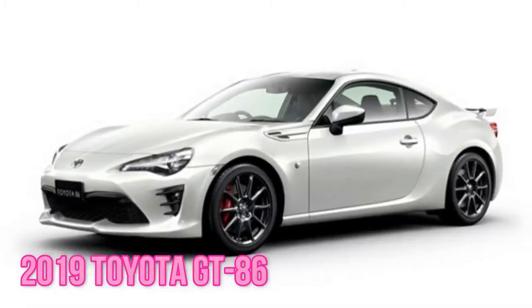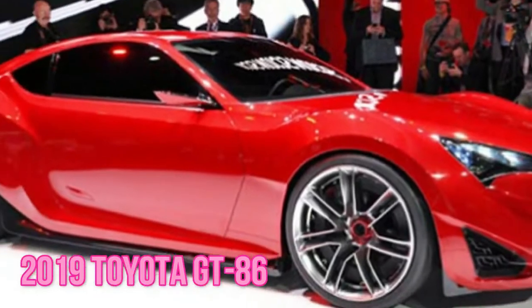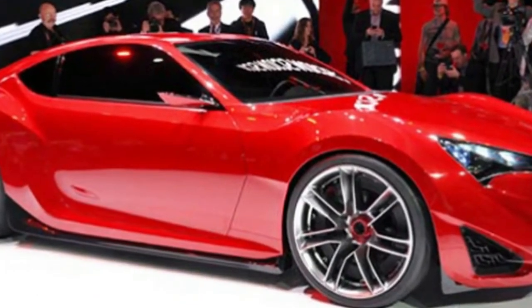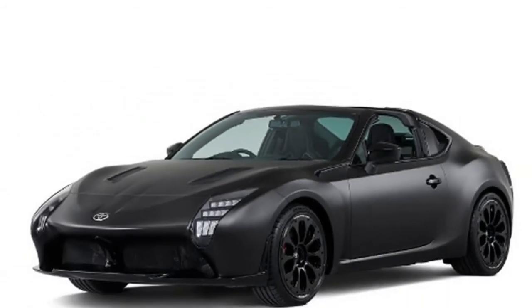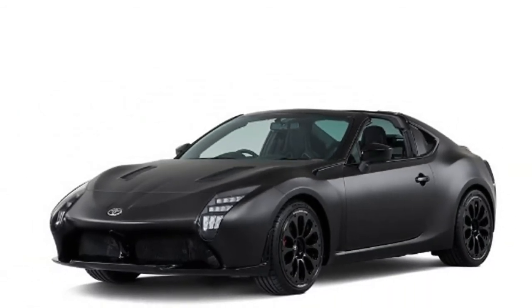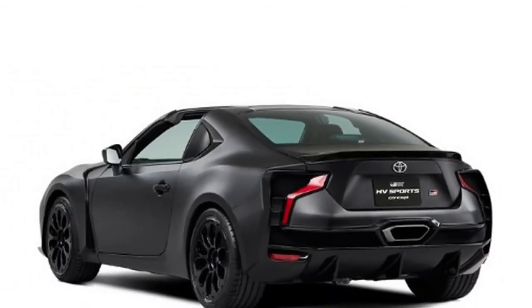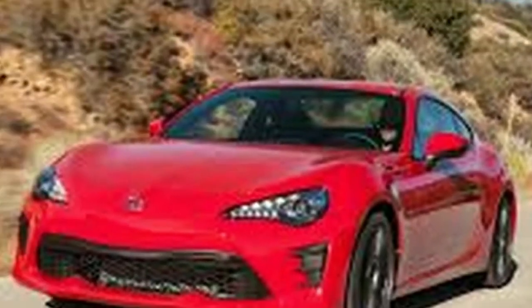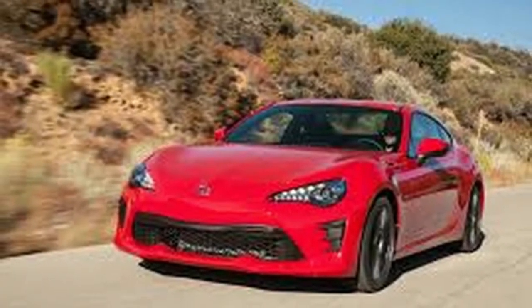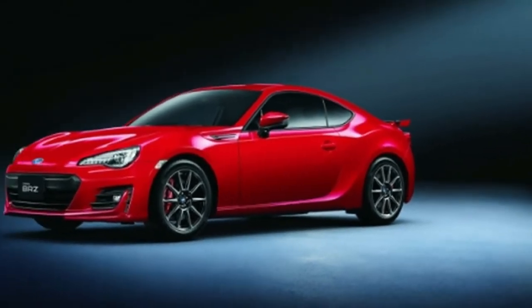As indicated by the data that our group has, the second era of the GT86 has been en route to hit the showrooms as a 2019 Toyota GT86. You can seek after a games auto with brilliant execution and some noteworthy updates, including those under its hood. The 2019 Toyota GT86 will show up as a cutting edge elite games auto accessible in two forms: a games car and a convertible. The roadster will be roused by race autos and will essentially guarantee awesome speed and adrenaline to its fans.